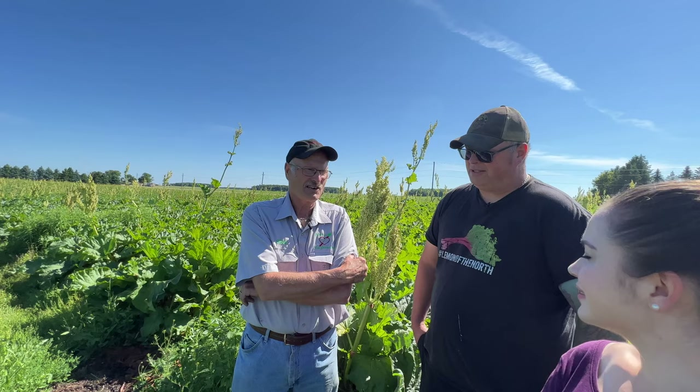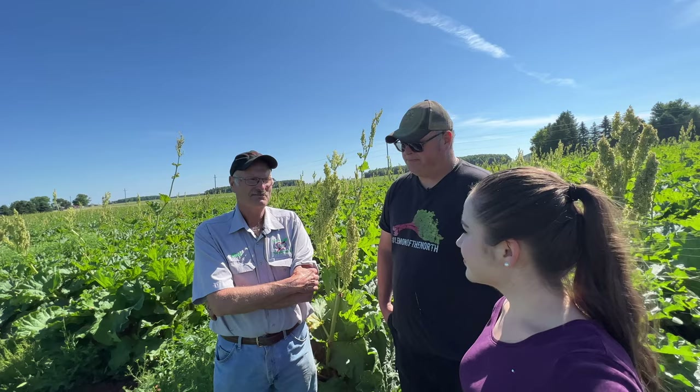And how long have you been growing forest rhubarb? Four generations. The first member of our family came from England and didn't grow rhubarb until my grandfather started growing it. They actually started growing it in the early 1920s and came over around 1883. Over a hundred years still growing forest rhubarb.